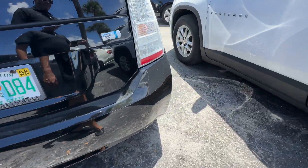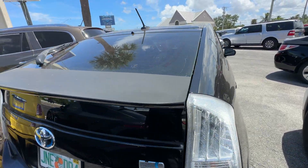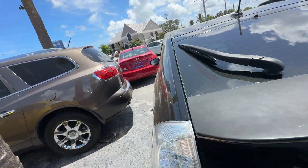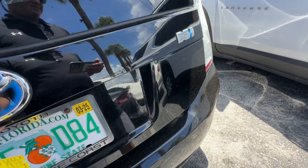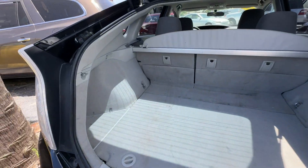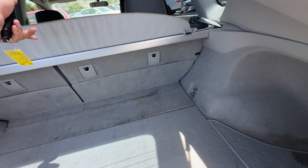Rear bumper looks great. Tail light looks good. Second taillight looks good. Does have the shade cover.